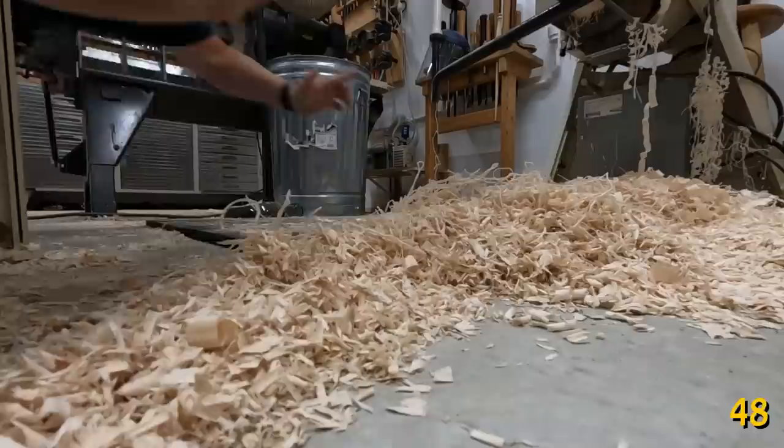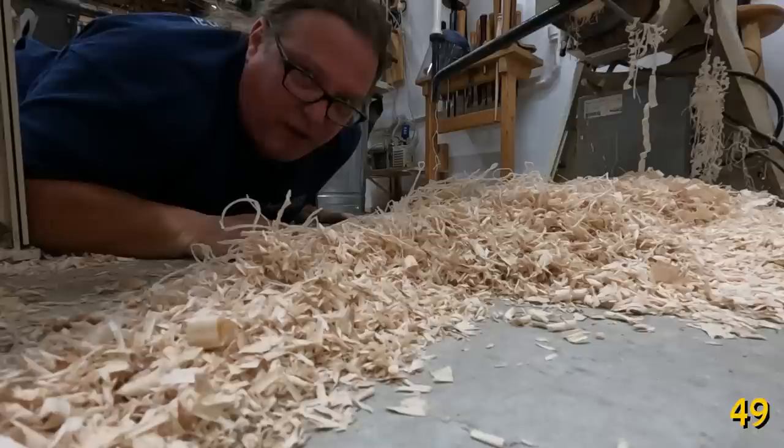Horse mats are a really inexpensive way to add comfort to concrete floors, though they're going to stink for a while, so maybe buy them and stick them outside for a couple of weeks. You can find them at most farm and market stores.